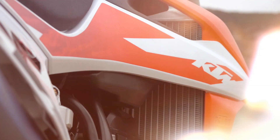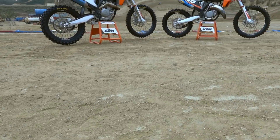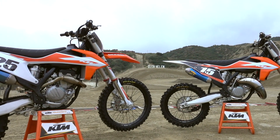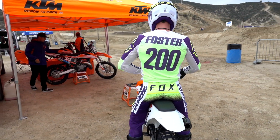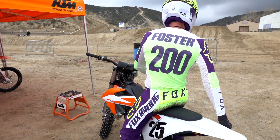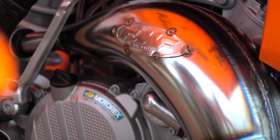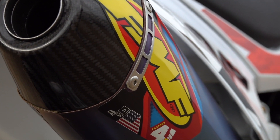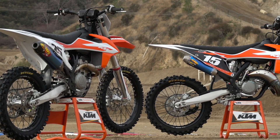Hi everybody, it's SwapMoto. We're here today at Glen Helen. Something interesting going on — it's a question I get a lot when I'm at the track: which bike should I buy, the 150SX or the 250SXF? So we set up a test today. We're going to have Pat Foster ride the two bikes and give you all the opinions on them. We've got two 2020 motorcycles and we've added FMF exhaust parts to each model.